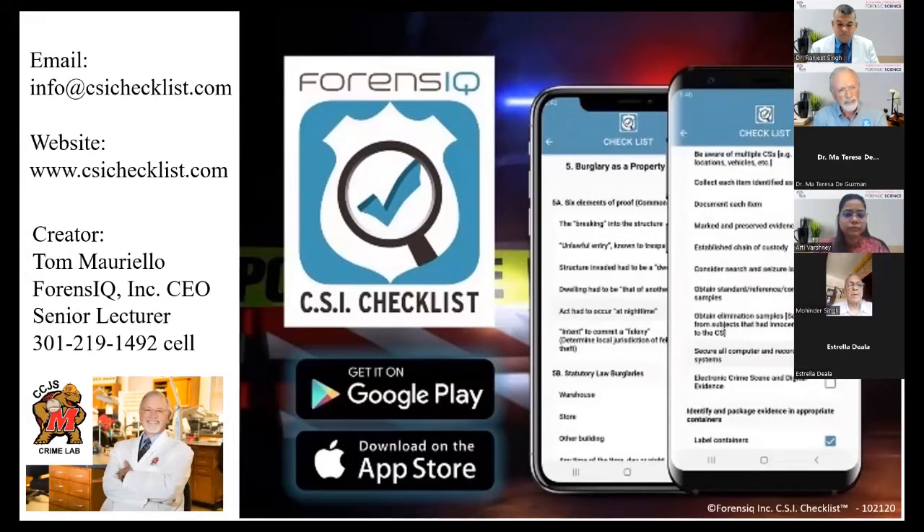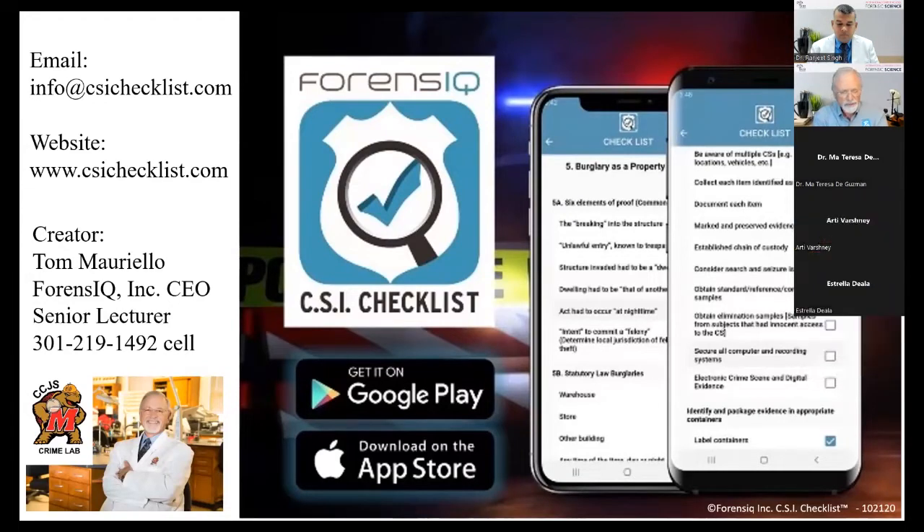It wasn't until recently, now that I work for the defense as a forensic consultant, that my job is to examine everything from the crime scene to the crime lab — all that was done in a criminal case — to see what was done, what was not done, what evidence wasn't properly collected, and what evidence wasn't examined at all. And what I found out was that with all the education and training I had been doing for 45 years, it wasn't enough.